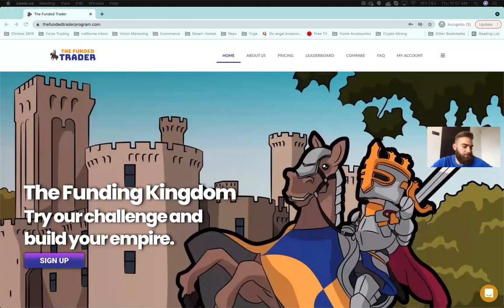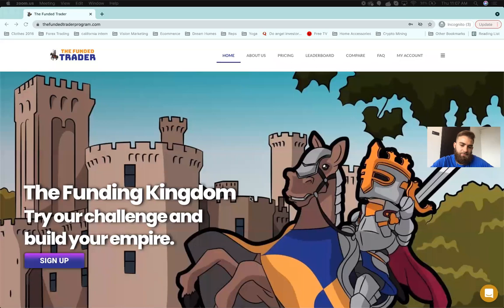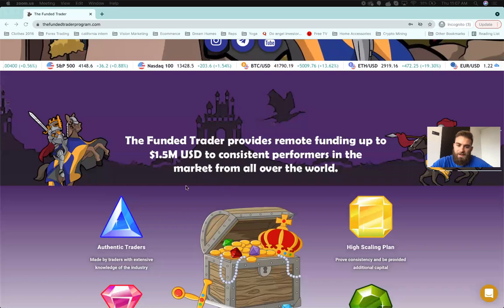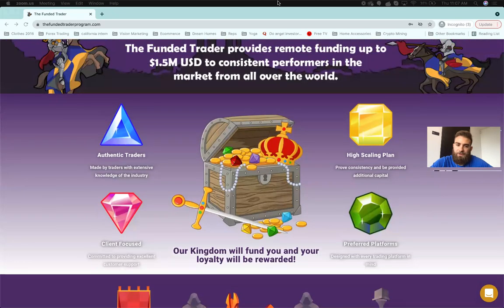Let's get this thing kicked off. Here is our web page — we finally finished the website. We're going with a medieval theme. The Funded Trader logo is a little knight. I thought it would be a pretty cool idea, everyone kind of building their own kingdoms, their own little empire. As we scroll down we'll get into what the maximum is for each account and what you guys can scale up to.